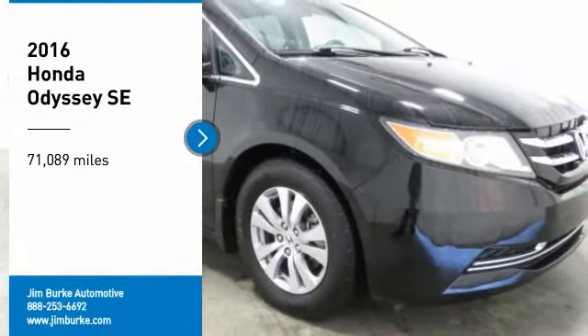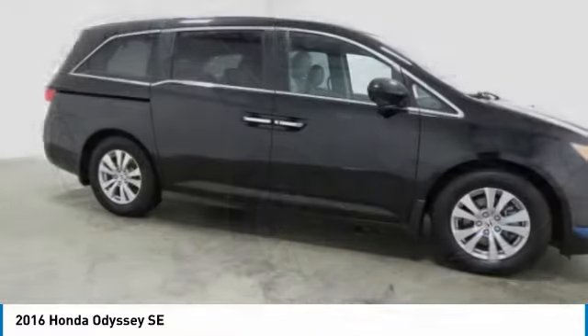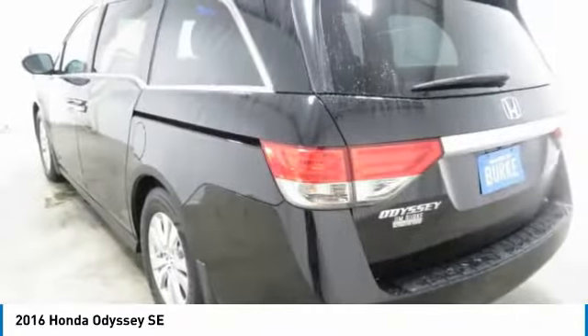We are pleased to show you the 2016 Odyssey. The Honda Odyssey is a showcase of distinguished style, captivating technology, and advanced safety features — a must for all families.